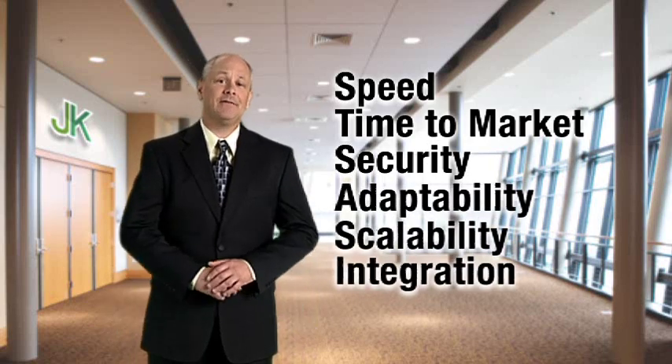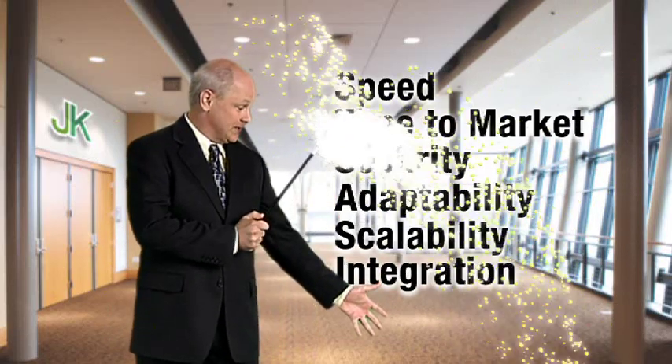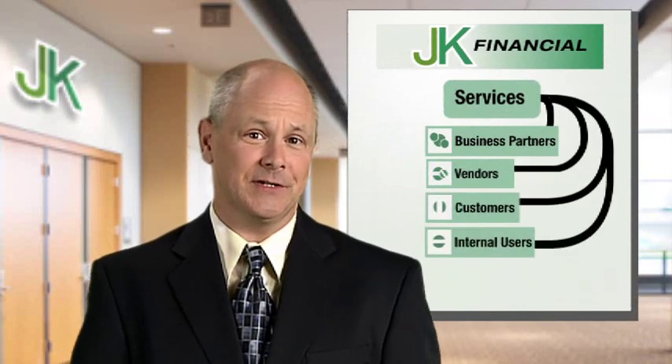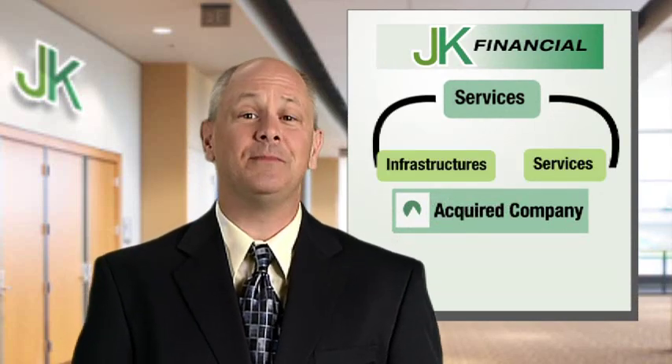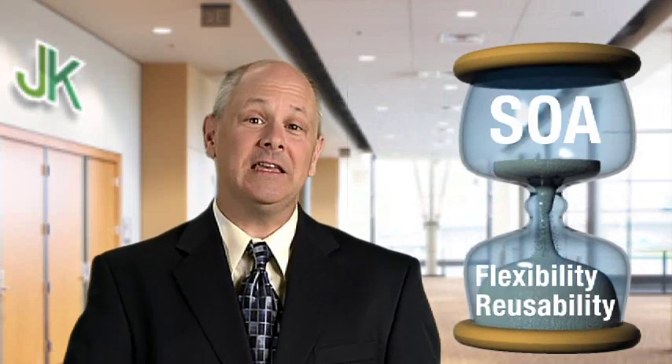As the CIO of JK Financial, I'd love to wave a magic wand, and poof, no worries. Our company is growing, and our services need to grow with it. Our business partners, vendors, customers, and internal users all want access to these services, and we frequently acquire companies whose infrastructures and services have to be integrated with ours. We need help. We need the flexibility and reusability of SOA, and we need it now.